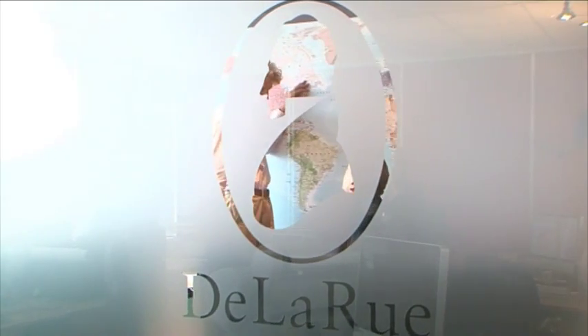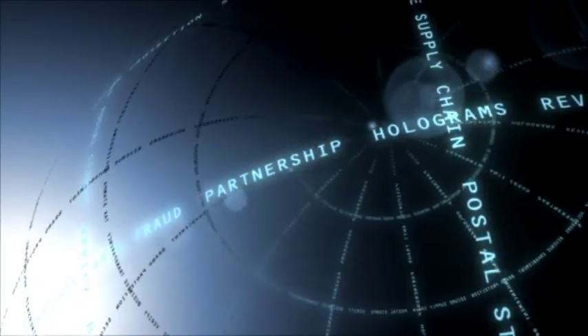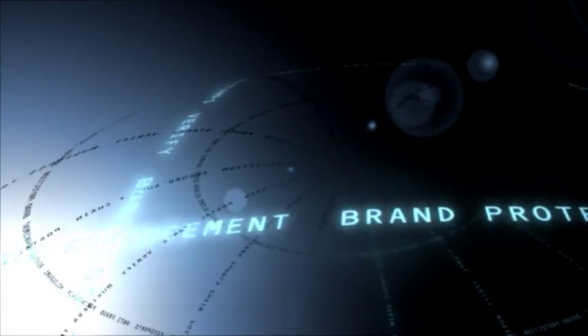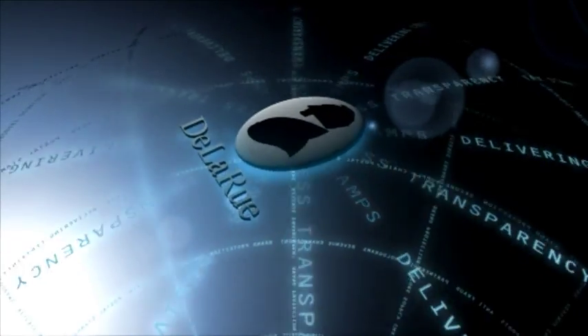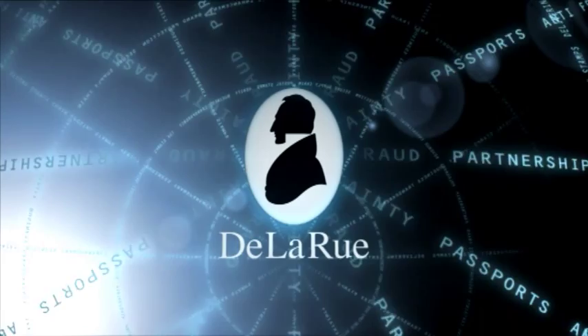Unlike any other supplier, De La Rue delivers a true end-to-end solution tailored to your unique needs, whether building on your existing structure or creating a system from scratch. No one else has the global reputation, no one else has the international experience, and no one else has the complete tax stamp solution. De La Rue: delivering revenue enhancement, delivering partnership, delivering certainty.